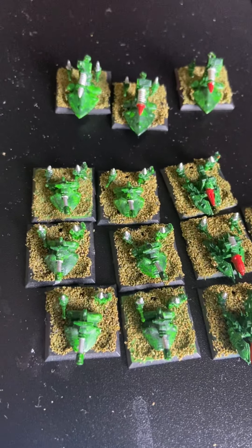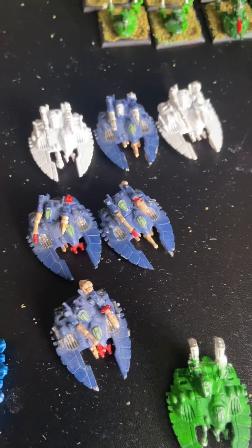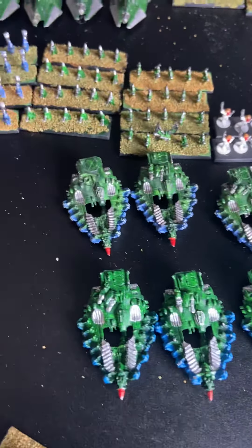Original Epic support guns, vibro cannons, lance cannons and the metal versions. Metal falcons - not sure where the rest of them are. Metal wave serpents.